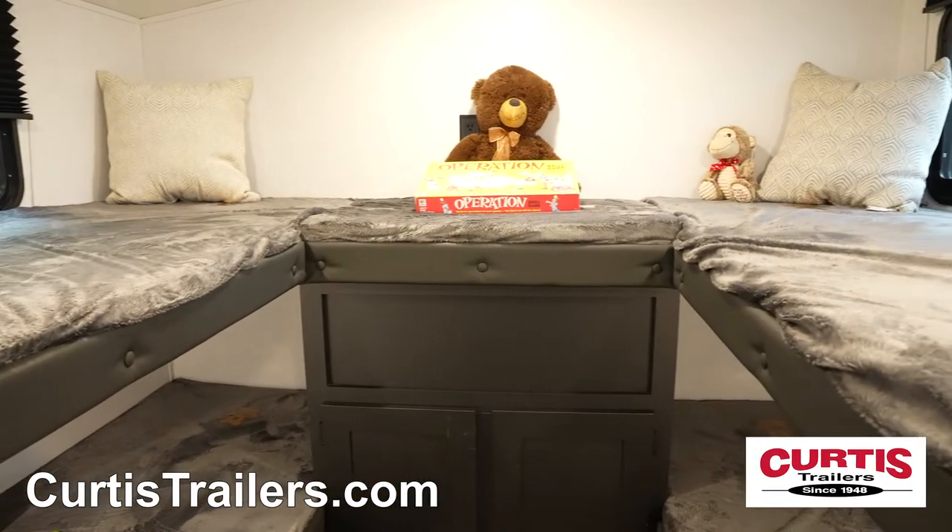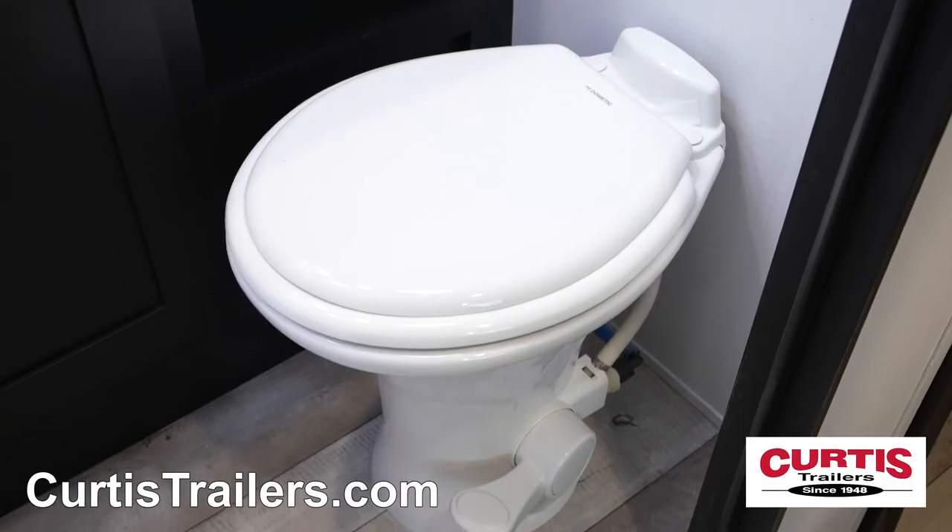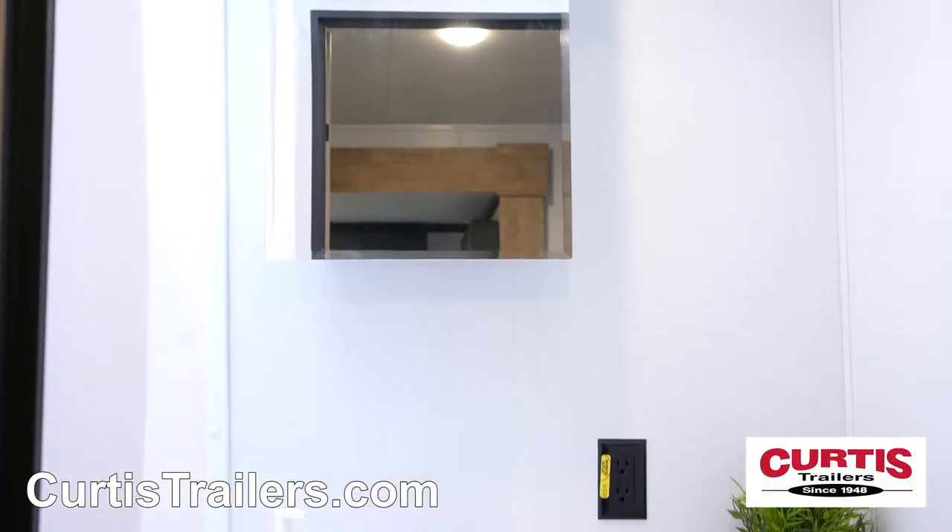Bring the whole family along thanks to the additional bunks in their own room, next to the bathroom with skylight shower, step flush toilet, and mirrored medicine cabinet with undermount sink.